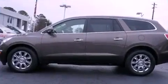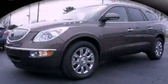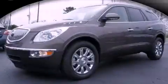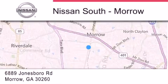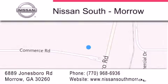This vehicle is sure to sell fast. Call in a Ranger test drive today. Nissan South is located at 6889 Jonesboro Road in Moro. Our goal is to exceed all of your expectations to ensure that you'll return for future visits.